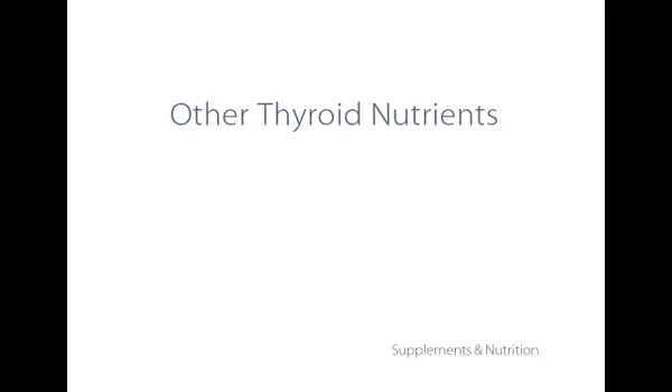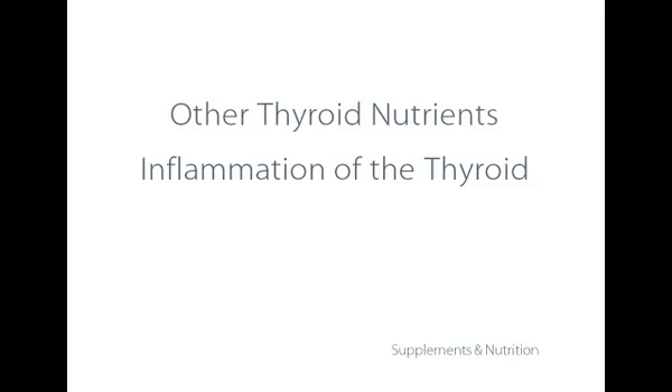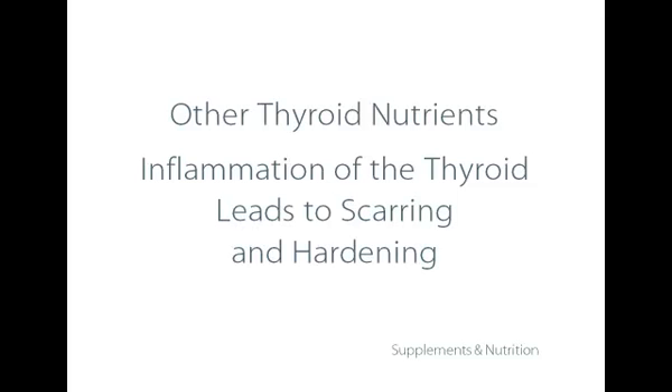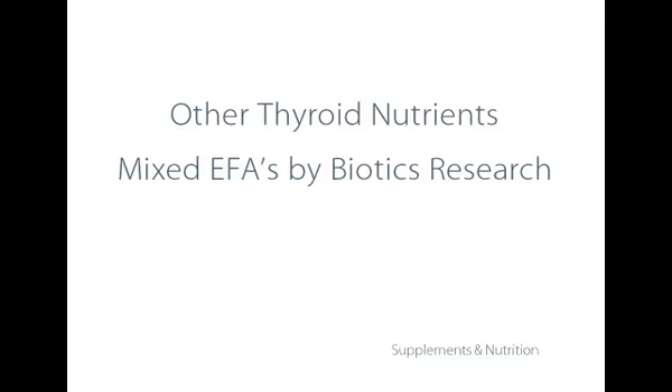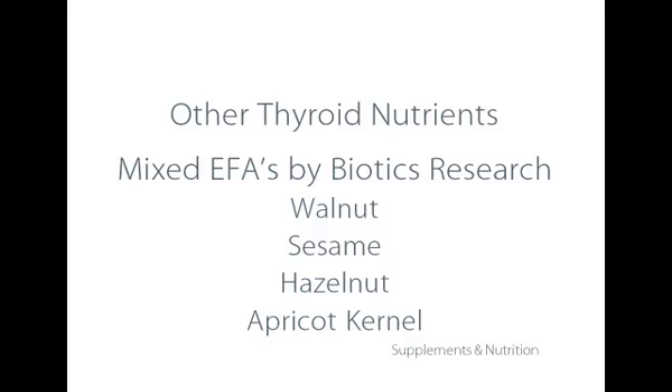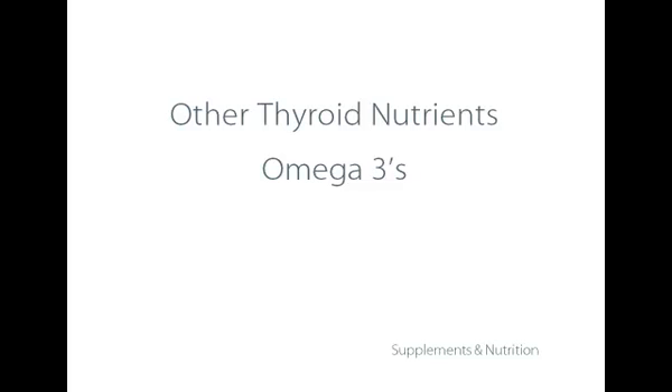There are other nutrients the thyroid requires for its overall tissue health and to help further reduce thyroid inflammation. Sometimes there is scarring or hardening of the thyroid gland, which we can begin to address in this first phase with specific nutrients — primarily essential fatty acids. One product I like is called Mixed EFAs from Biotics Research, which contains a combination of oils from walnut, sesame seeds, hazelnuts, and apricot kernel. The omega-3s, which include both EPA and DHA, are also anti-inflammatory.